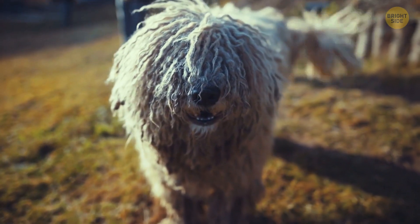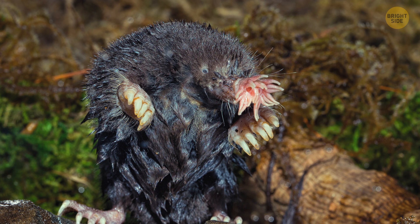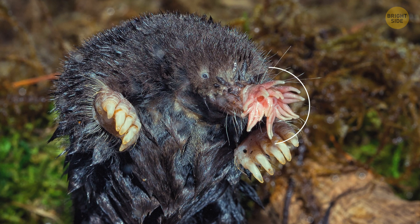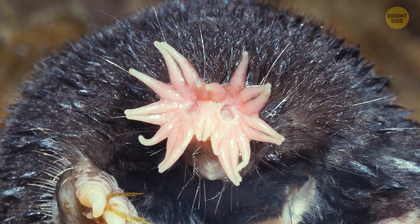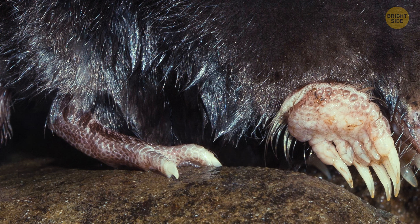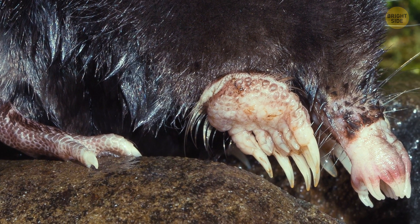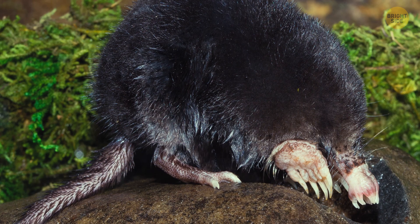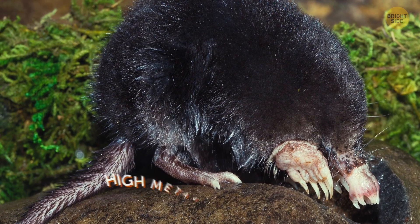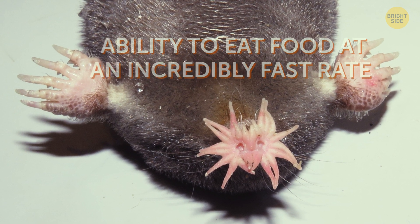Imagine that food bill, though. The star-nosed mole is an equally weird animal because it has a distinctive star-shaped snout that is highly sensitive. It helps these animals locate and identify food underwater really efficiently. This mole is also an expert burrower and has feet with claws, which allows it to dig through the ground with ease. Among its other unique traits, there is a high metabolic rate and the ability to eat food at an incredibly fast rate.